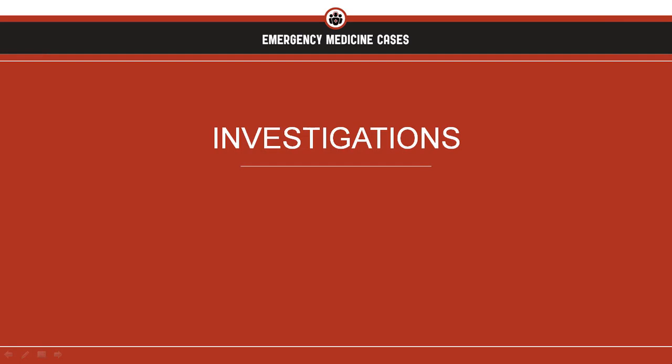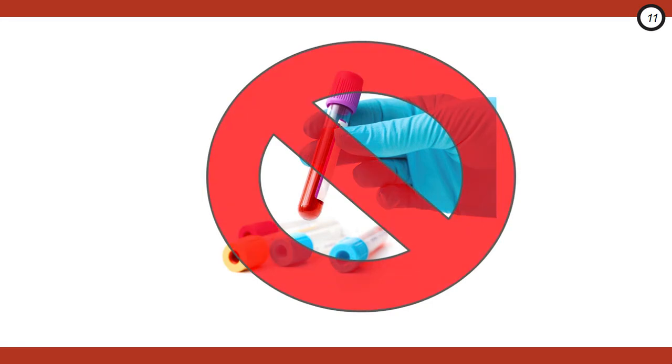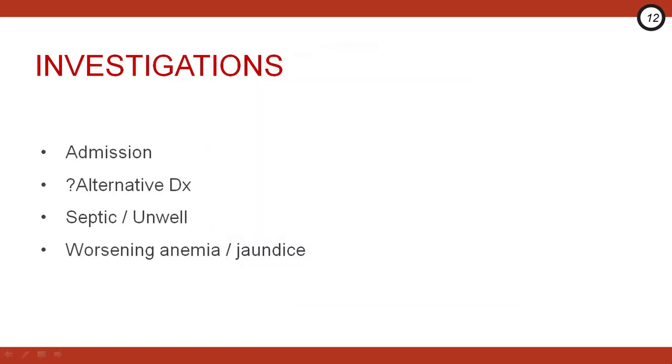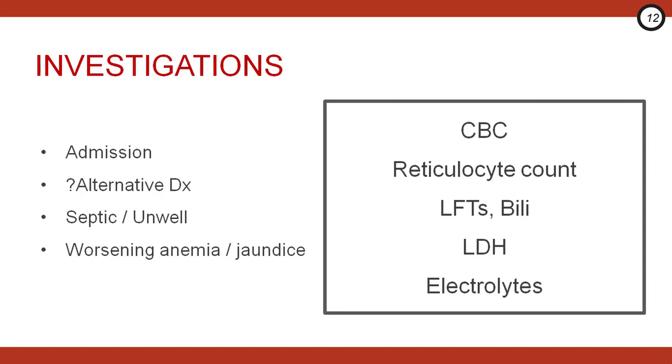Let's review the investigations, or the lack thereof. Our experts recommend lab tests are generally not required in uncomplicated sickle cell crises — blood work really isn't going to tell you anything you don't already know. But blood work can be reasonable if your patient is being admitted, you suspect another diagnosis, they're septic, look systemically unwell, or you're suspecting worsening anemia or jaundice. In those cases, consider CBC, reticulocyte count, LFTs, bilirubin, LDH, and electrolytes. As always, look at your entire clinical picture and consider any other investigations or imaging as indicated.